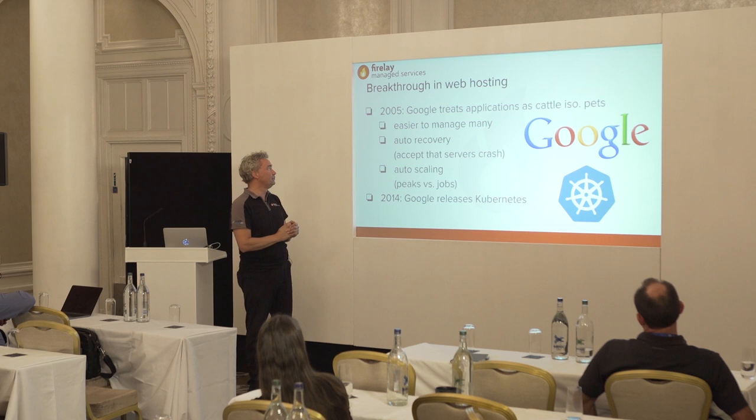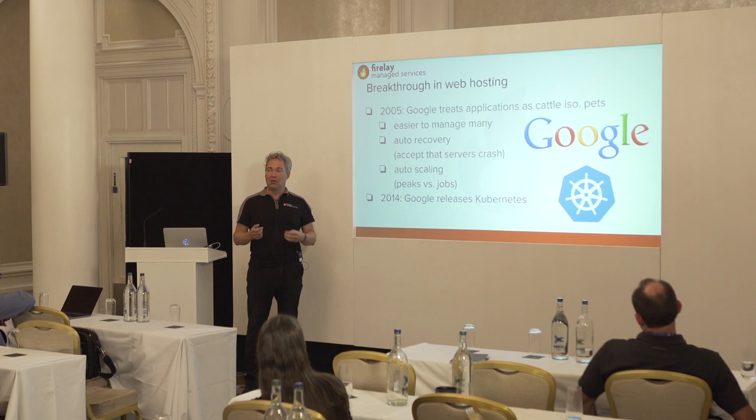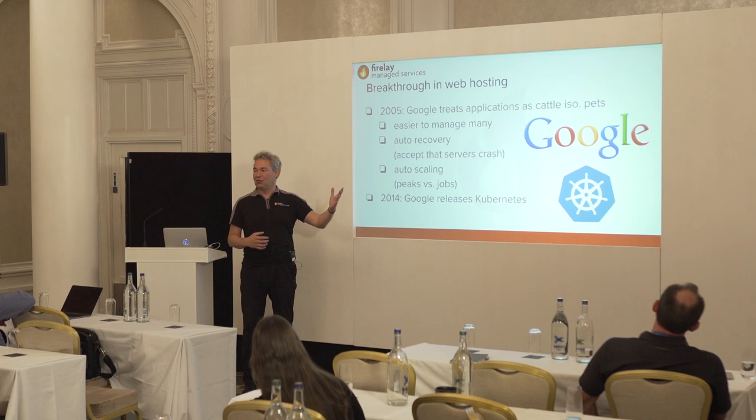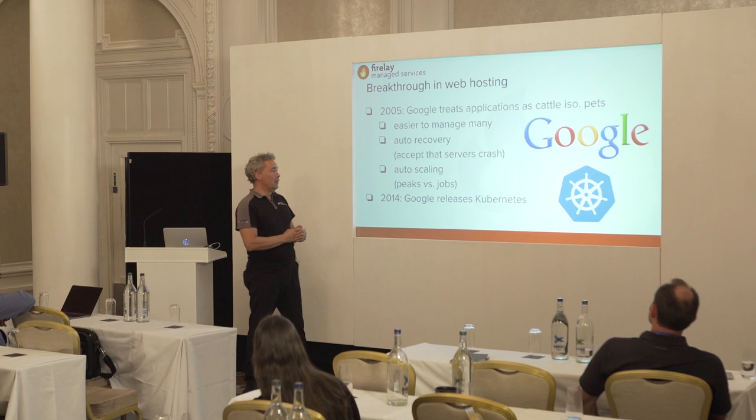Google developed this container-based technology to make it easier to manage their infrastructure. They knew they were going to have tens of thousands of servers, and they knew that managing a server with an operating system takes about two hours per month. You can calculate that managing 10,000 servers would need 800 sysadmins — you can't do that. That's why they developed Kubernetes.